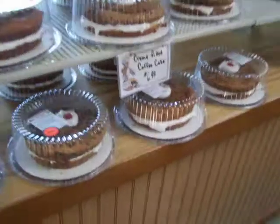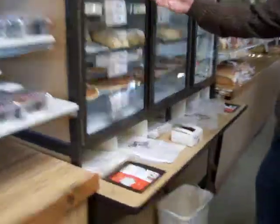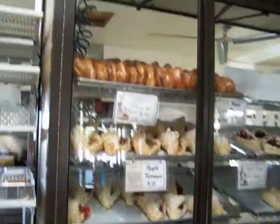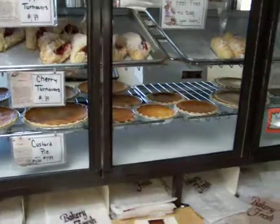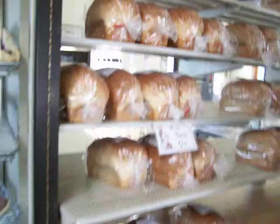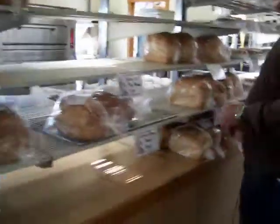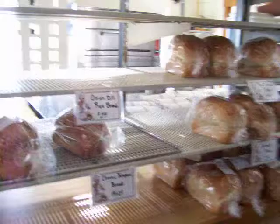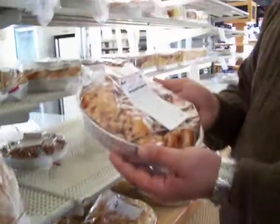Look at the coffee cakes. We'll take you over here too. There's a case of homemade turnovers and some pies, even if you just want a small pie. And the last thing I wanted to show you is just the shelves of bread. Look at the ovens — you can see the ovens behind where all the baking is done. This is a cinnamon pull-apart, cinnamon blackberry pull-apart coffee cake.